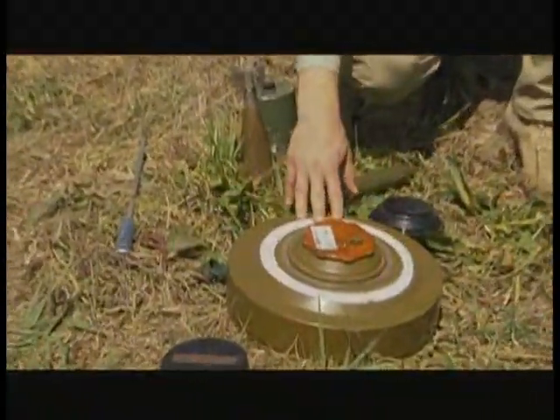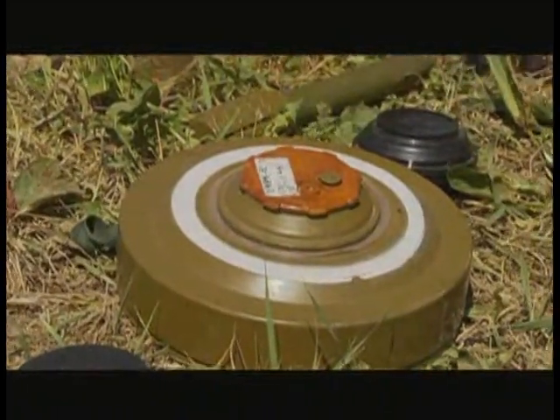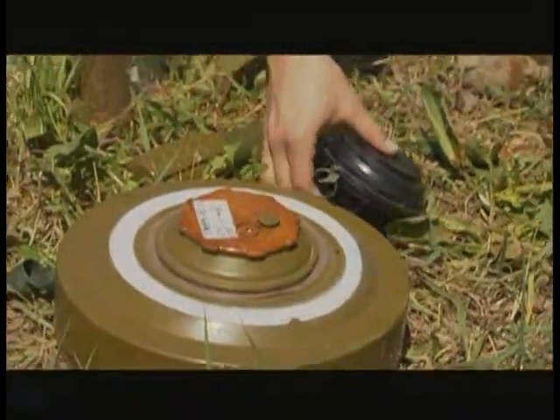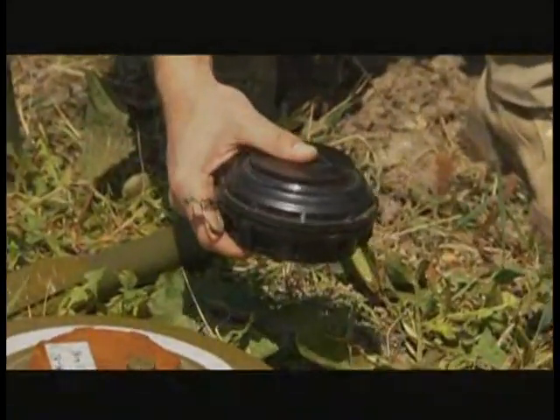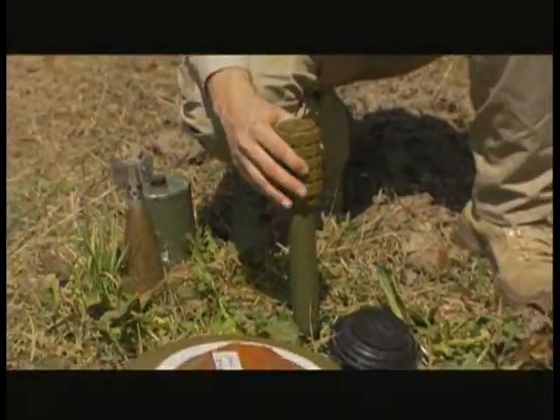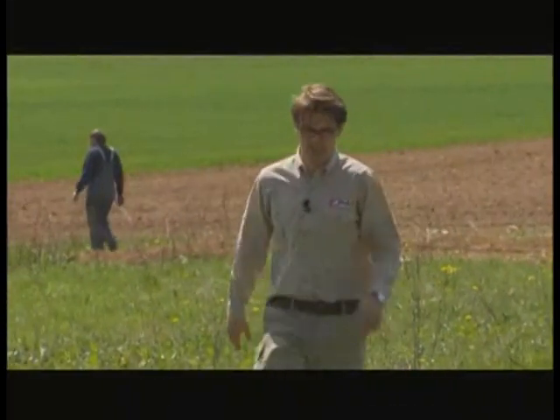In former war zones, where the shooting has stopped but the killing hasn't — thanks to these. An anti-tank mine, as it says, used against tanks or any other vehicles. A small anti-personal mine with a pressure plate. A fragmentation mine — the whole thing, like a hand grenade, explodes. Though he knows his landmines, Christophe is not a soldier.